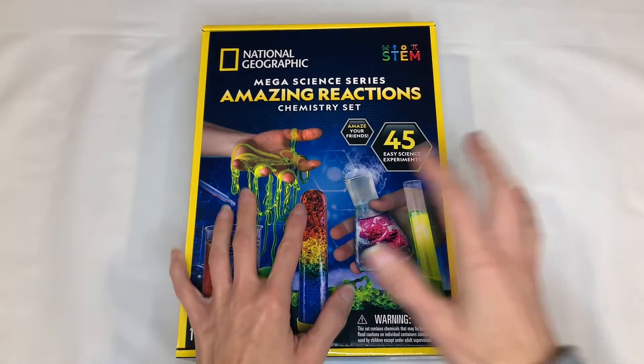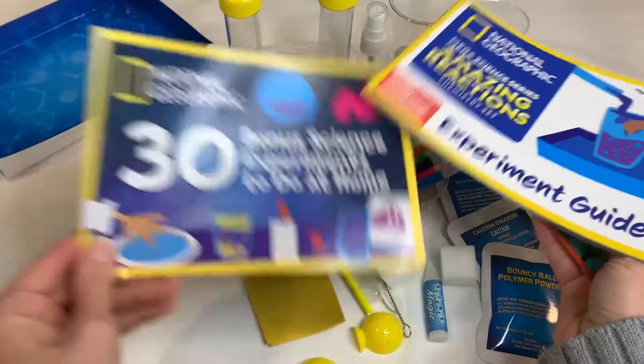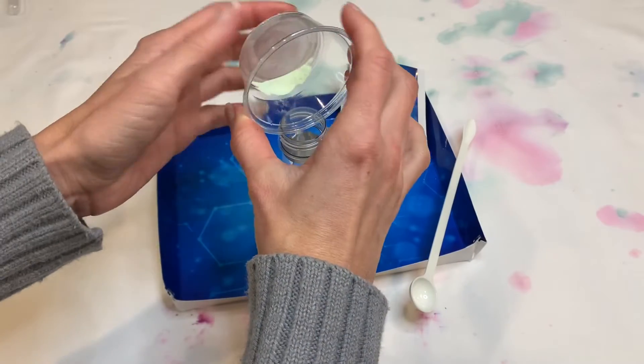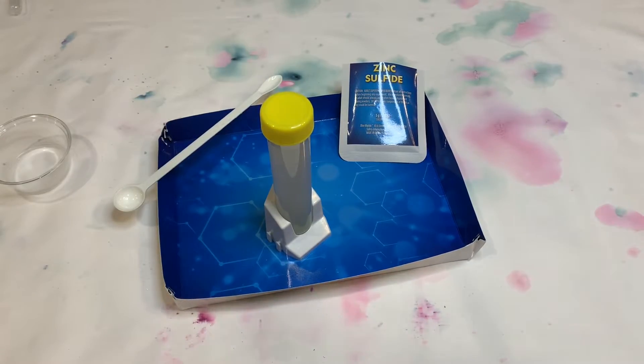Check out this really fun chemistry set by National Geographic. I got it for under $30 on Amazon and it came with essentially everything I needed to perform 15 experiments. I did every experiment in the book and I only needed to provide water, paper towels, and scissors. My favorites were the two glow-in-the-dark experiments — I'm showing one of them to you right now and I have another one at the end of the video.